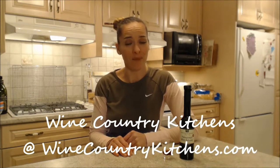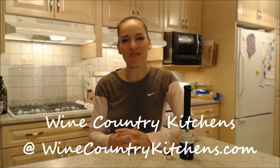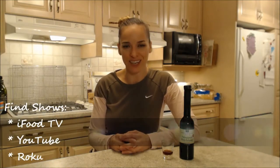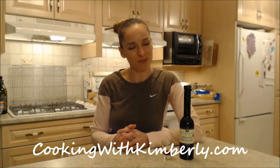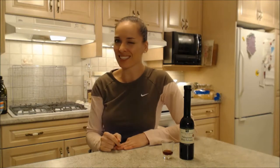Make sure you check them out online at WineCountryKitchens.com. Follow me on Twitter at CookingWithKimE with a capital E. Like the fan page at Facebook.com slash CookingWithKimberly. My shows are on ifood.tv slash CookingWithKimberly and YouTube.com slash CookingWithKimberly. Also you can find me on Roku. Make sure you come to my website at CookingWithKimberly.com. Come subscribe and interact with us. Let us know what's going down in your culinary world. Be a champion in your kitchen and eat deliciously.